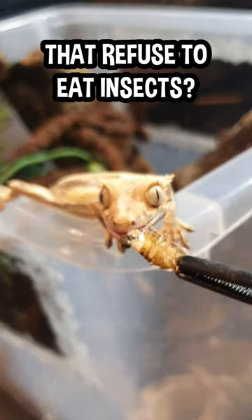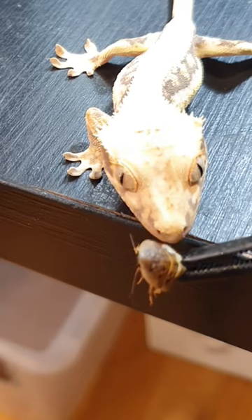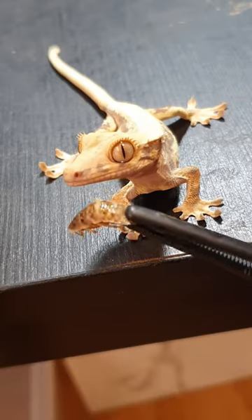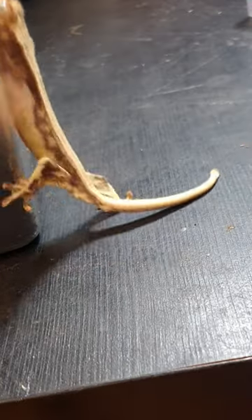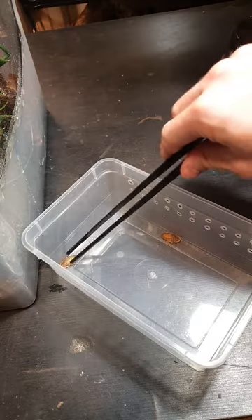Do you have a crested gecko that refuses to eat insects? I will give you some tips on how you can get your crested gecko to start eating insects. My crested gecko is over a year old and has never been eating insects. That explains why he's so tiny, because crested geckos grow quicker if they eat insects.